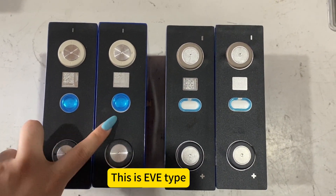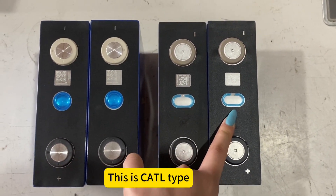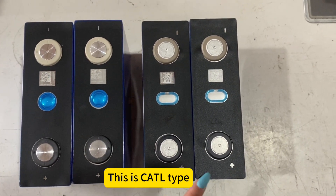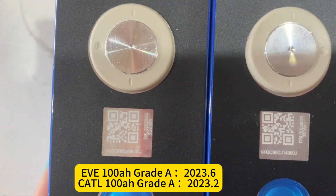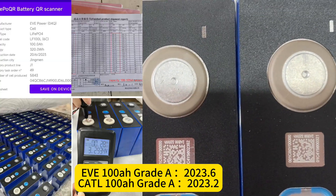This is the EVE type, this is the cocktail type. From the production date, the EVE type production date is 2023.